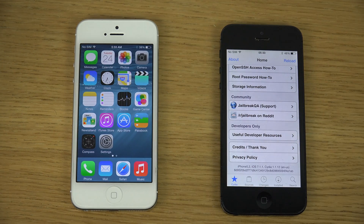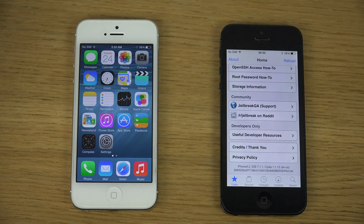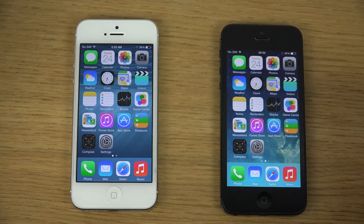And there we have iOS 8 up and running. So just quickly, hopefully you did enjoy — please leave a like, and hopefully I'll see you all in the next video. Peace out!